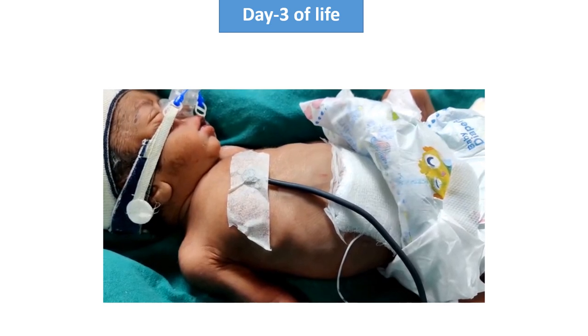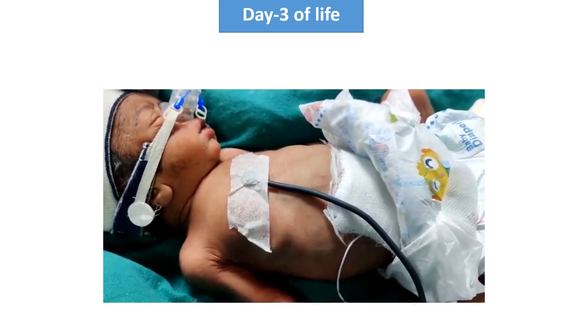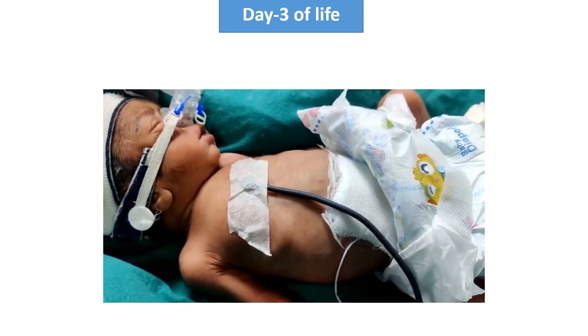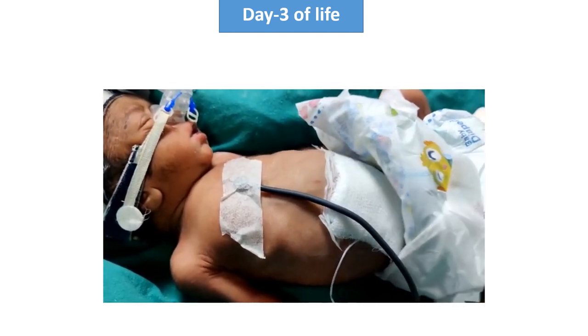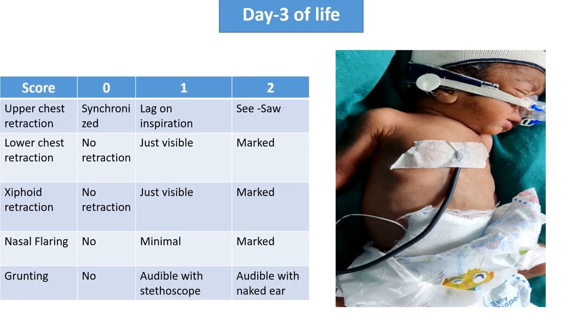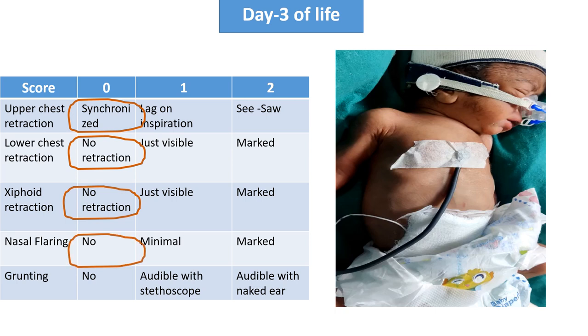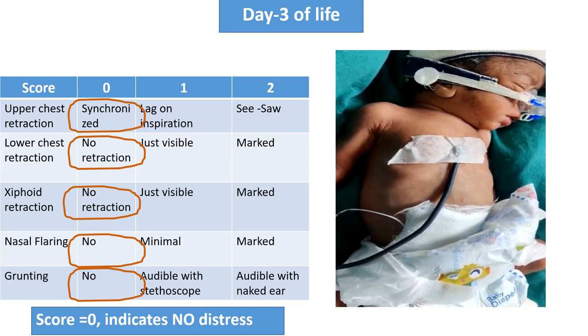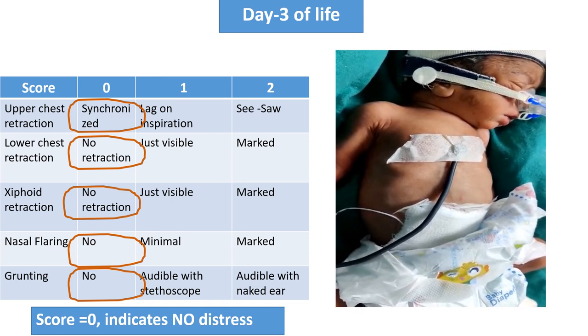This is the video of day 3 of life. On the third day, the newborn is having synchronized respiration — no retractions, no nasal flaring, no grunting sound. The Silverman-Anderson score is now 0, indicating we can wean the patient from CPAP.